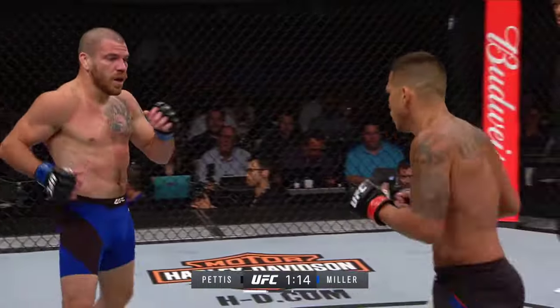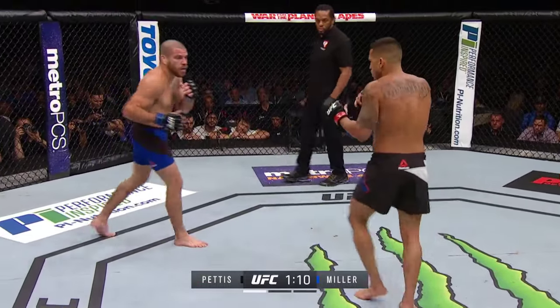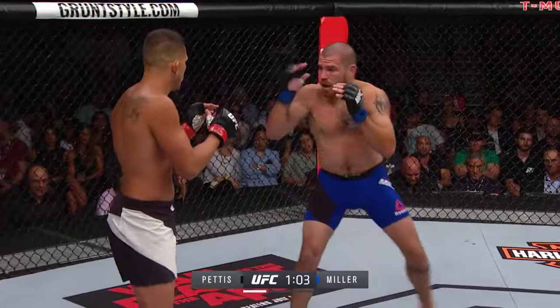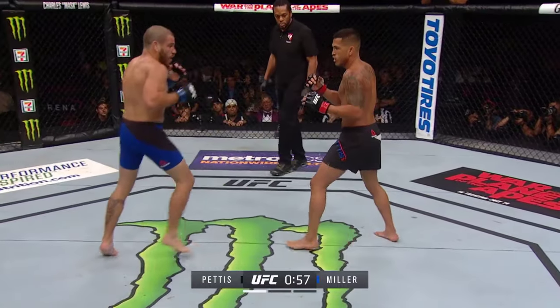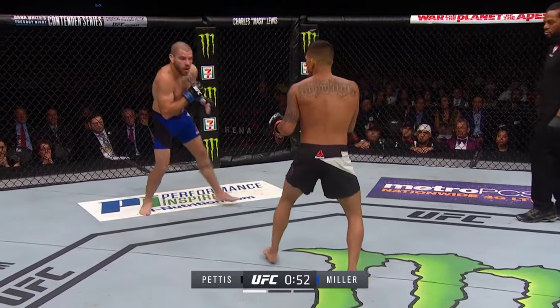No wonder his confidence is high right now. Miller somehow able to eat that spinning back fist without too much issue — you can see some of the redness in that body area for Jim Miller. Beautiful switch kick! That's that taekwondo background — he's got such a great mix of traditional martial arts techniques plus Muay Thai, and his underrated submission game.